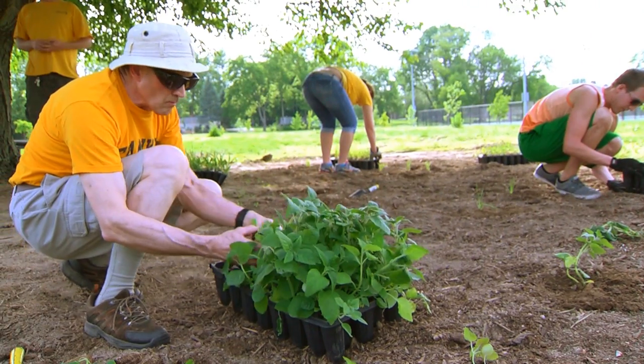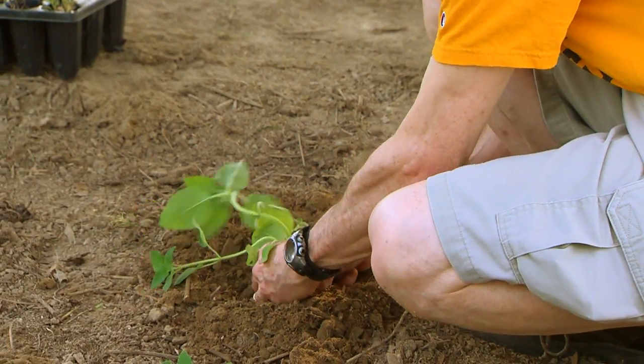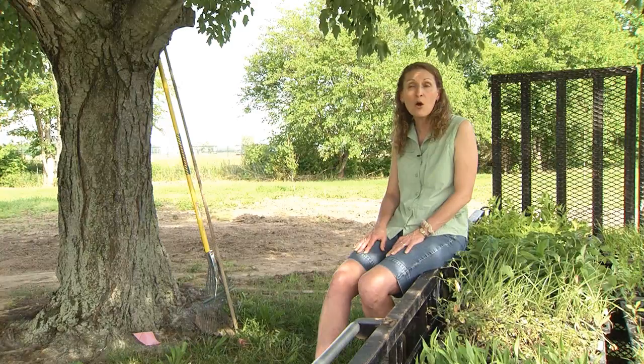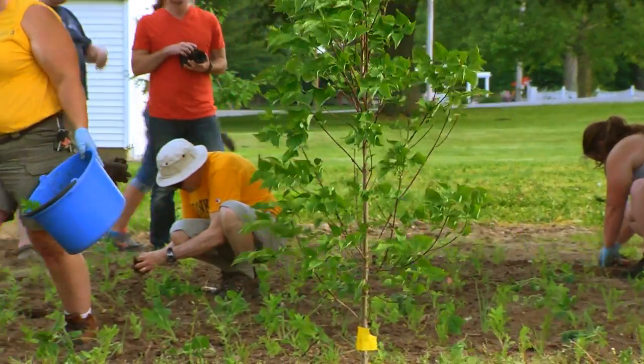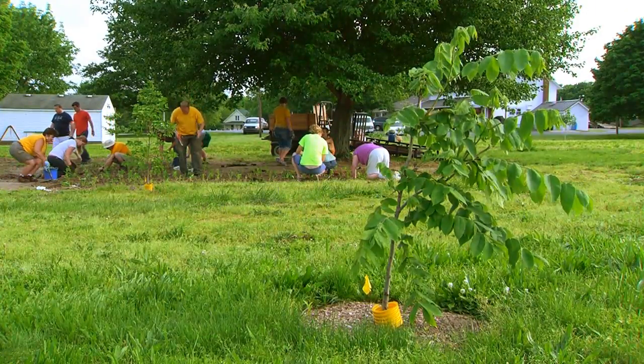I think it's something that we all want to do — leave something that's going to be here longer than we were and make a positive impact, whether that's planting a tree or leaving something that we have done. This urban forest project, and the projects that we can do in our backyards, are going to be the types of projects that people will be very proud of.